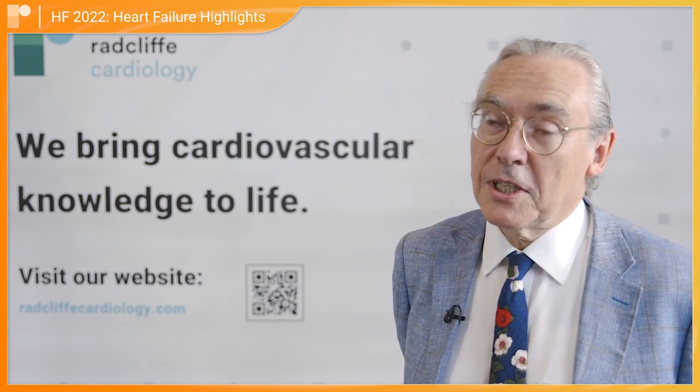Hi, I'm John Cleland from the University of Glasgow. The big highlight of course are the guidelines, which have given us the foundational four as they're being talked about: the RAS inhibitors, the ACE inhibitors and ARNIs, the beta blockers, the MRAs, and now the SGLT2 inhibitors. And that's solid.